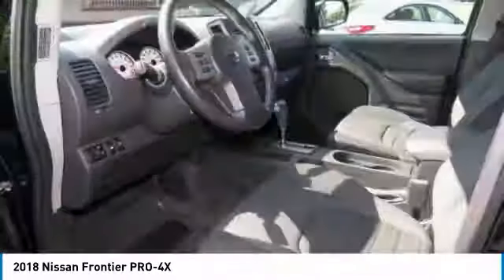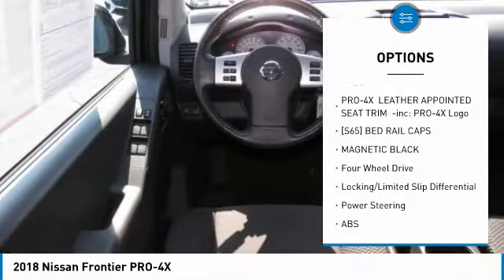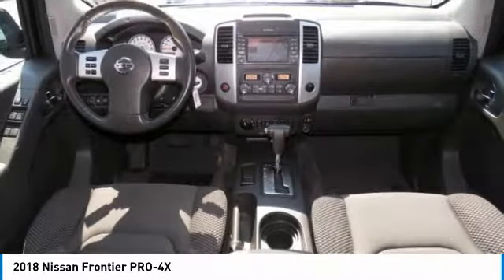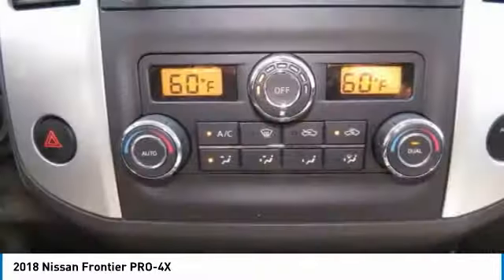Here are some of this vehicle's great options: keyless entry, steering wheel audio controls, anti-lock braking system, navigation system, Bluetooth, leather-wrapped steering wheel, adjustable steering wheel, power steering, cruise control, and aluminum wheels.